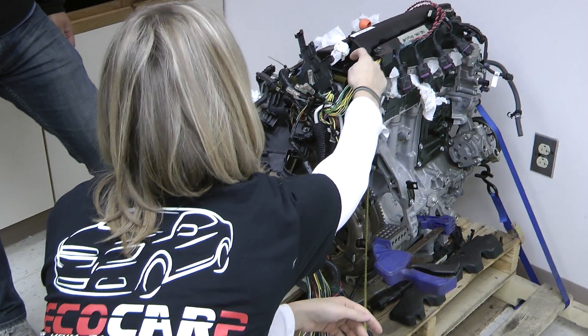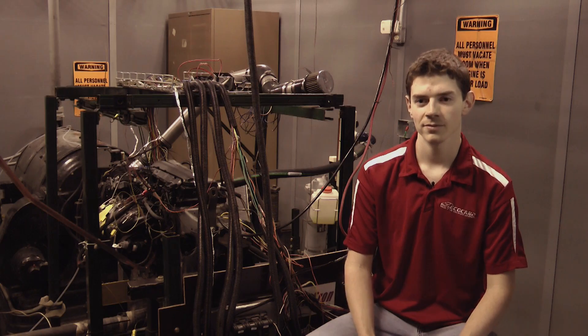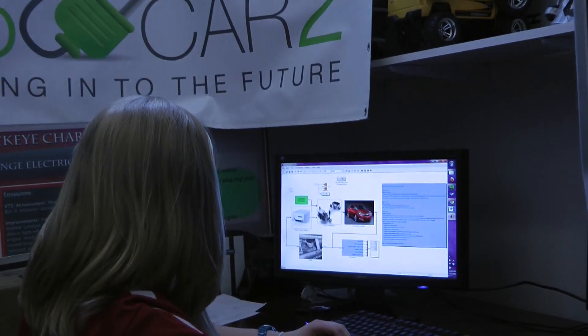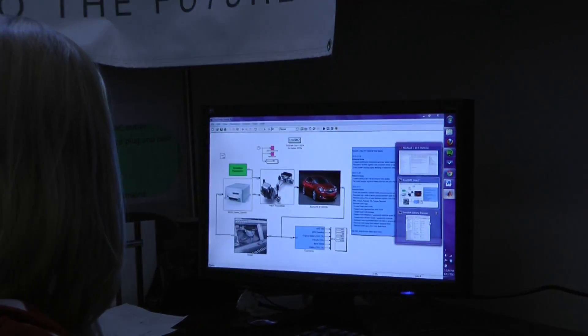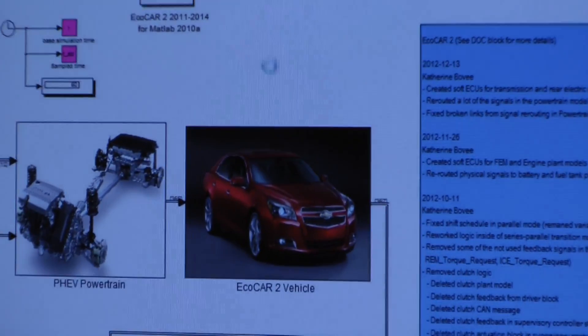We can test our software to ensure that it works properly in the dyno cell before loading it onto the actual vehicle. ECO-SIM is a model that the Ohio State team developed to test controls in the vehicle. It was developed using the MathWorks software. ECO-SIM allows the team to test controls by using a computer instead of testing them on the actual vehicle. Without ECO-SIM, it would be very difficult to refine the software and make the vehicle function properly.